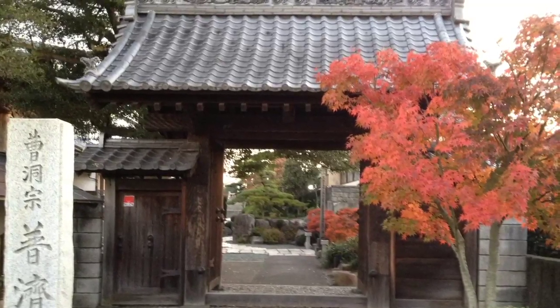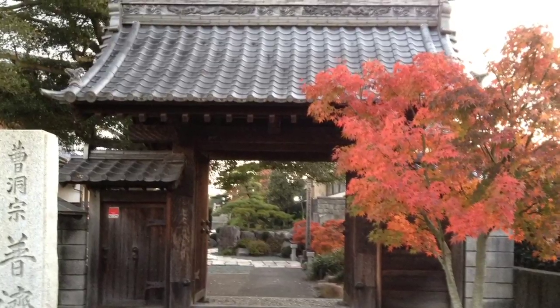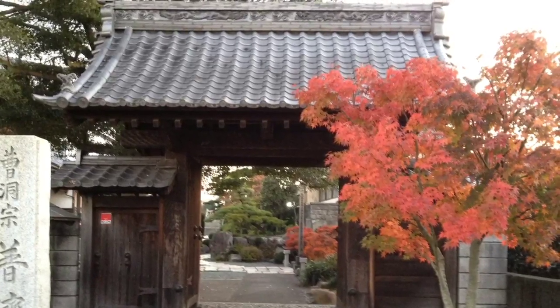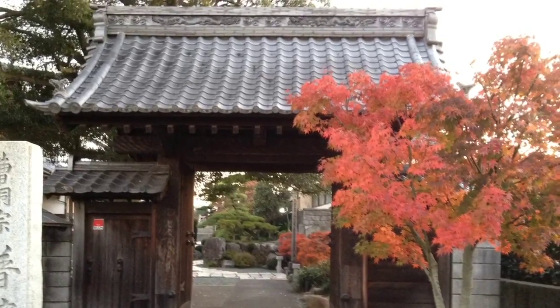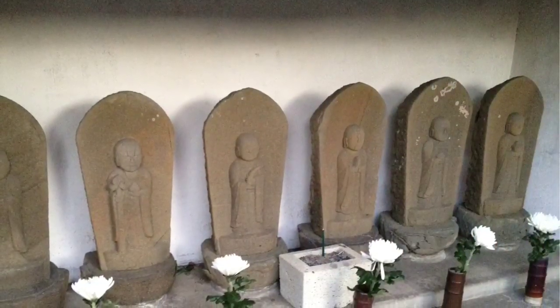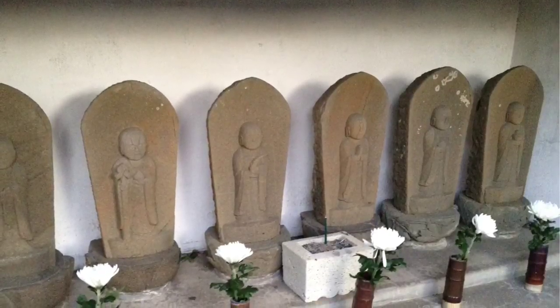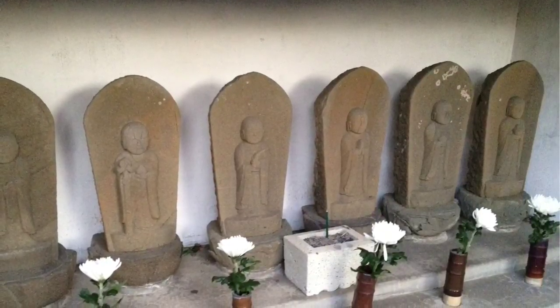This is the gate, or mon, which signifies the main entrance to the temple. There's another entrance around the back as well. This gate has six Jizo statues just to the left as you come in. These are Roku Jizu, signifying the six stages of incarnation in the cycle of living.